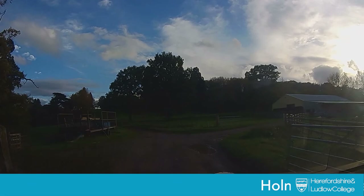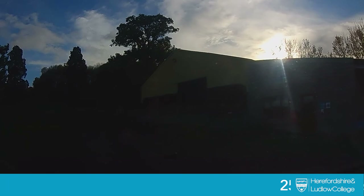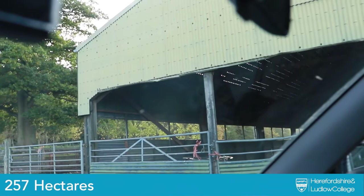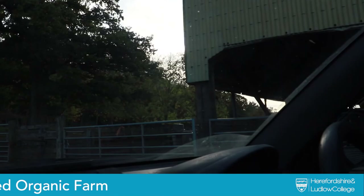Here we have some of our farm buildings — we call these the sheep sheds. There's a small classroom and a handling area. This is where the students do a lot of their practicals with the sheep. In the autumn they do weighing, lamb selection, and colour use selection, and then during the winter we do some lambing in the sheds. We lamb some ewes in March for the students to use.